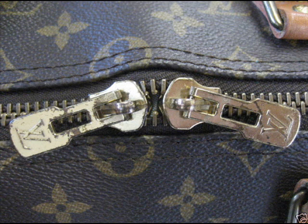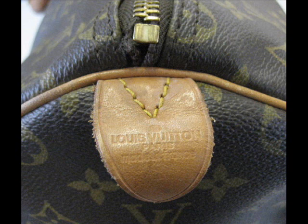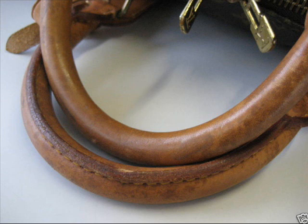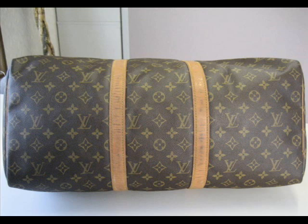This Keepall here almost looks perfect. Some tell-tale signs — why do I say it's fake? For a start, this piece has a 'made in France' stamp with a small 'f' for France. Now, Louis Vuitton did do this — the small 'f' is correct — however, a small 'f' should mean the piece was made around 1980. In my opinion, the condition of the monogram canvas doesn't support that. The other thing is the stitching is too perfect — it looks like it's only a year or so old.